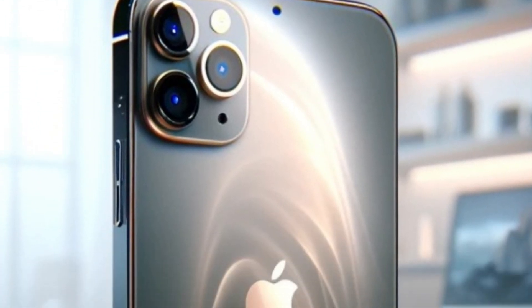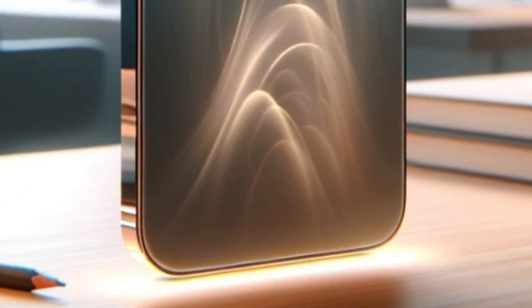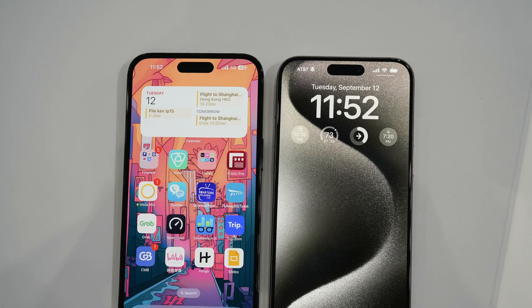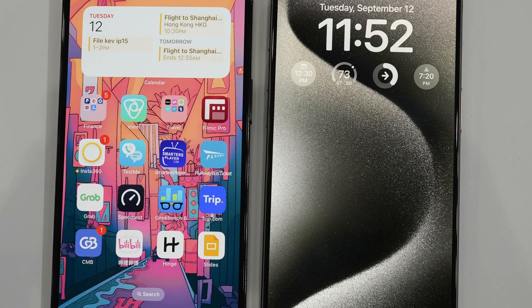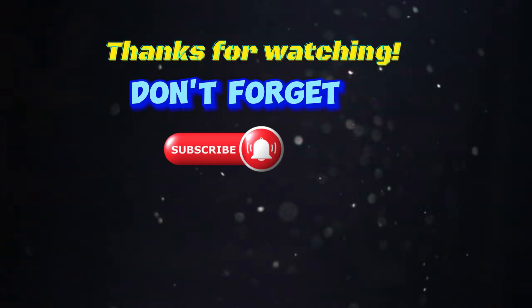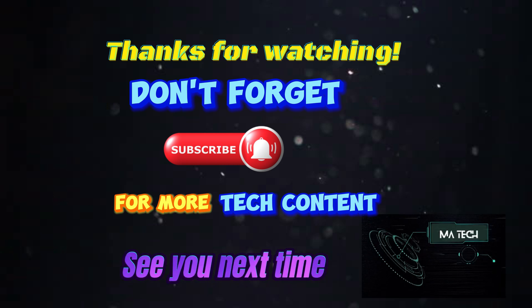As the countdown to the iPhone 16 series launch continues, excitement builds around the potential for these major upgrades to redefine the smartphone experience. Stay tuned for more updates as Apple prepares to unveil its latest innovations. See you next time on M.A. Tech.